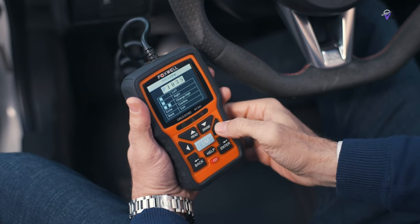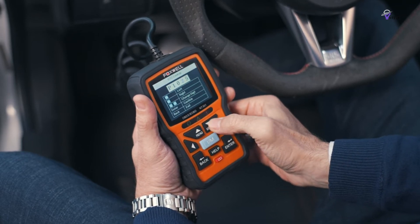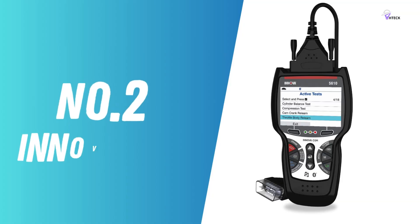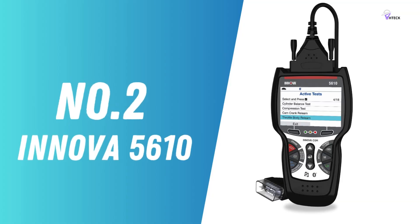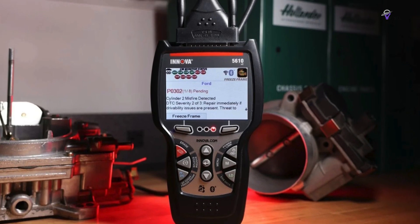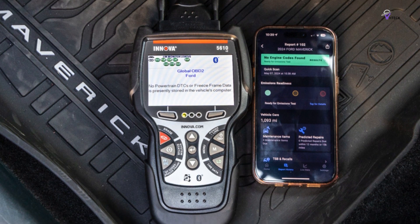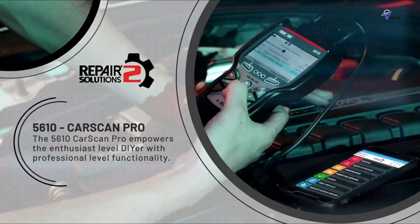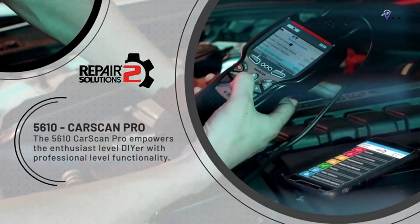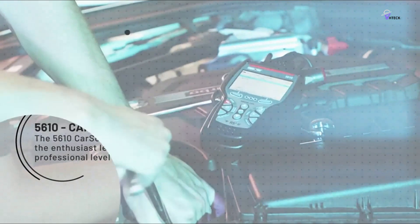Its patented design and vibrant 2.8-inch color screen make the geeky side of car repair that much more enjoyable. Number 2: Innova 5610 – The Best Premium OBD2 Scanner. The Innova 5610 is like the luxury car of OBD2 scanners — you get what you pay for, and it's pretty awesome. This tool isn't just about checking what's wrong; it's about getting deep into your car systems and understanding what's happening under the hood.